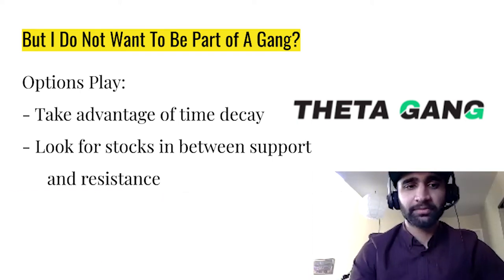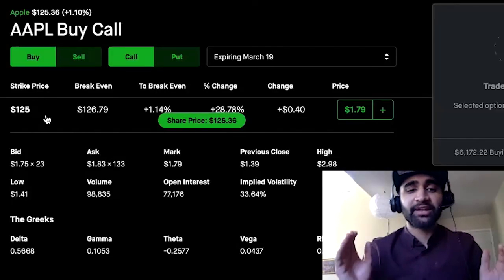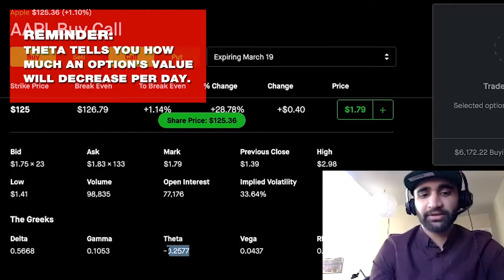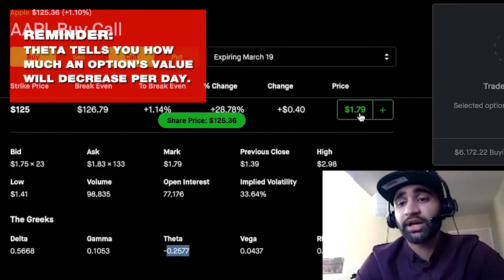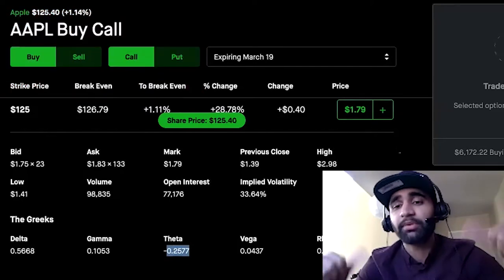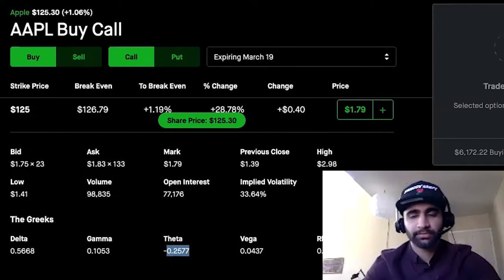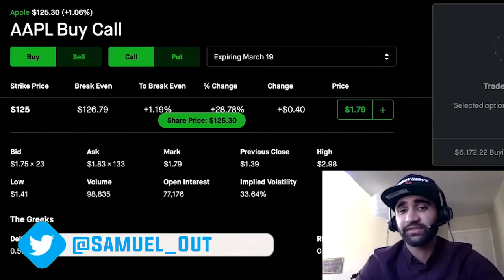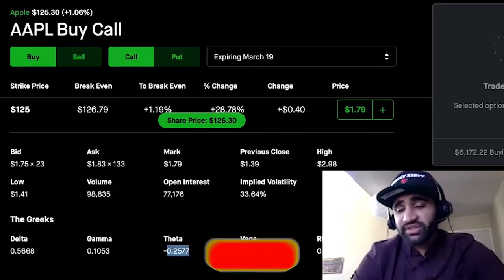Let's take an example. Let's look at the stock of Apple and the $125 call option. The option has a Theta value of negative 0.25 and an option value of $1.79. So each day that the stock of Apple does not go up or down, this option will lose 25 cents. We want to look at options with high Theta value and take advantage of them — those are typically options that expire soon.